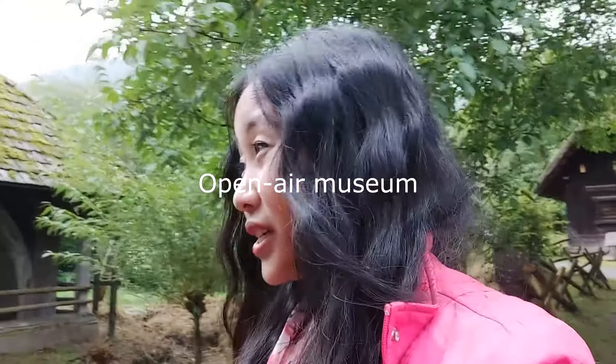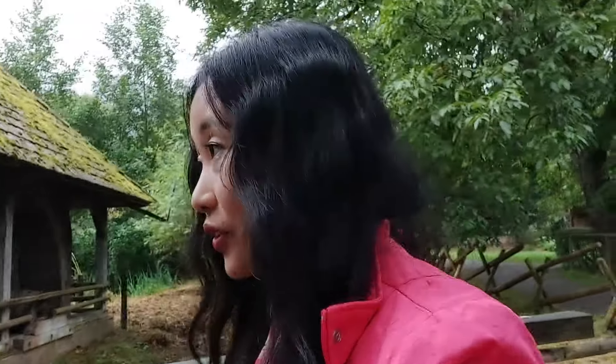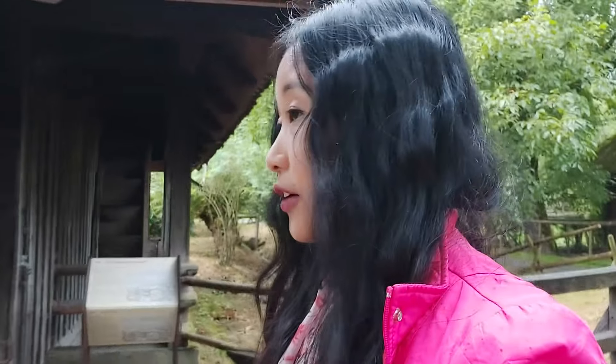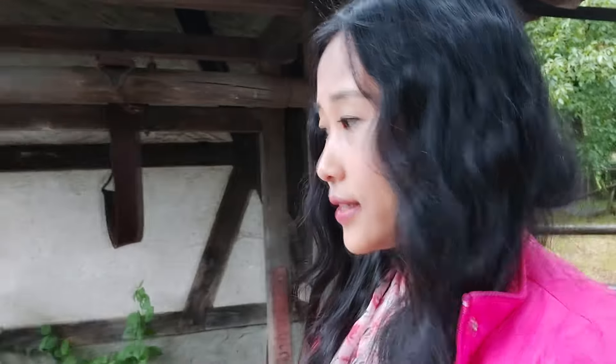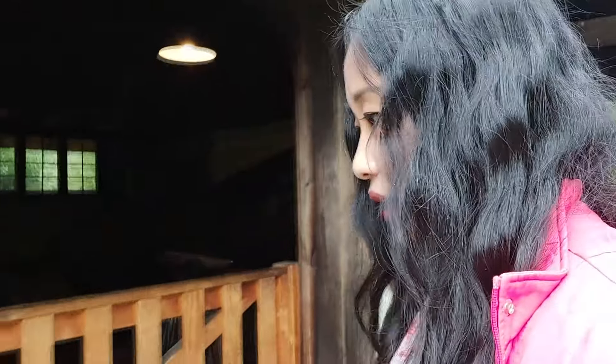Good morning from the Black Forest. It's our day 3 here and today we are in an open museum. It's so cool. We are getting to explore and experience and see how people worked and lived in the Black Forest up to 600 years ago - up to the 15th century. This particular house is from the 20th century but it's a mix of everything, mostly medieval age.